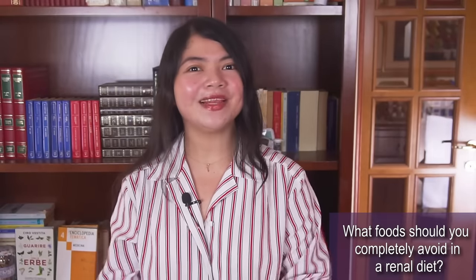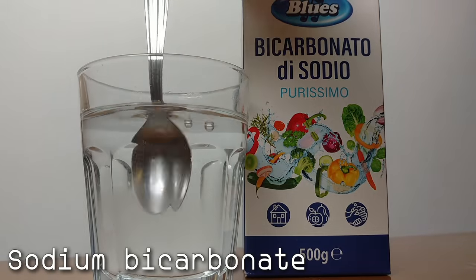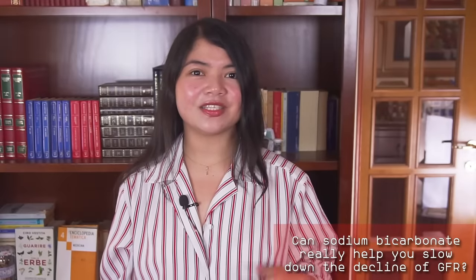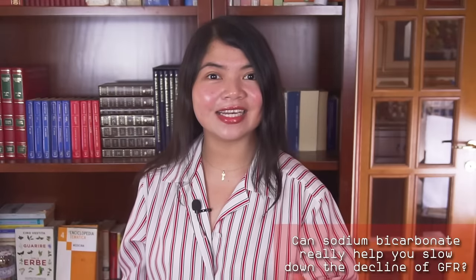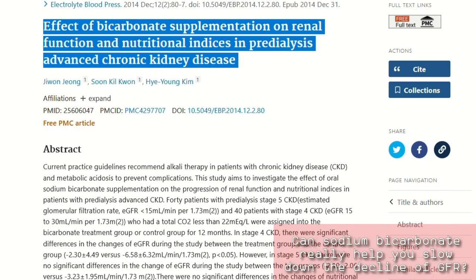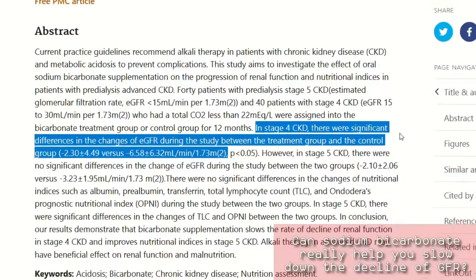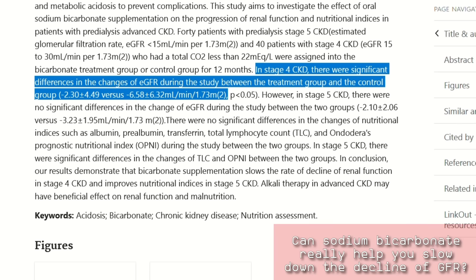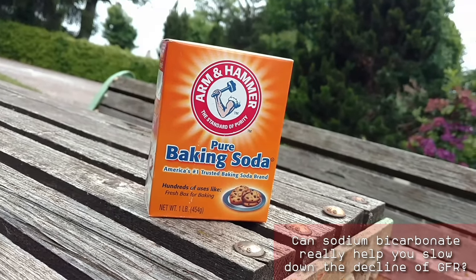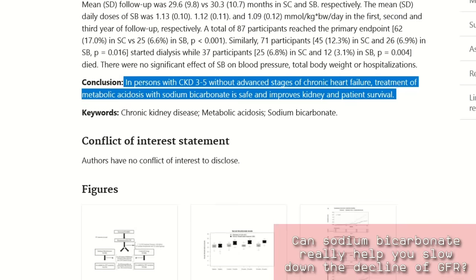Now, the most helpful remedy when it comes to fighting metabolic acidosis or excess acid in blood is sodium bicarbonate. Can sodium bicarbonate really help slow down the decline of GFR? Yes. In studies on CKD stage 4 patients, those who took sodium bicarbonate tablets were able to delay dialysis significantly. One study compared normal treatment for stage 4 and 5 CKD with also taking sodium bicarbonate. The results were very significant: patients in stage 4 had just a 2.3-point decline in GFR per year when taking sodium bicarbonate, while those not taking it had a 6.58-point decline. This means it was possible to significantly delay dialysis just by taking one tablet a day. Current guidelines now state that patients in stage 4 and 5 of chronic kidney disease should take sodium bicarbonate.